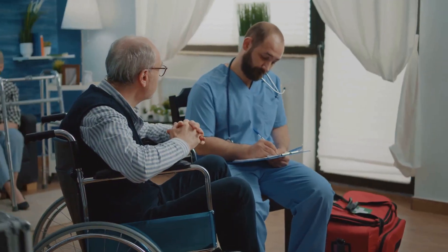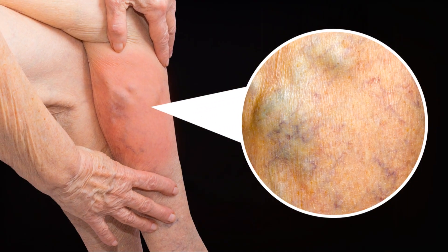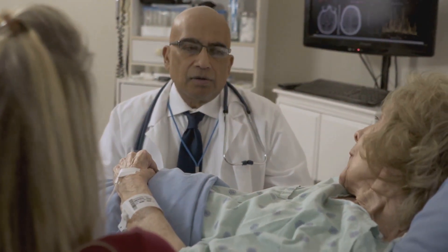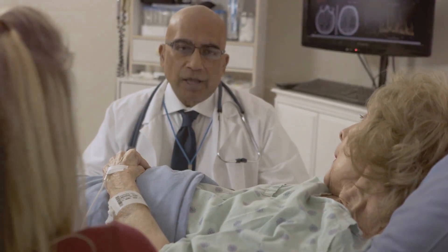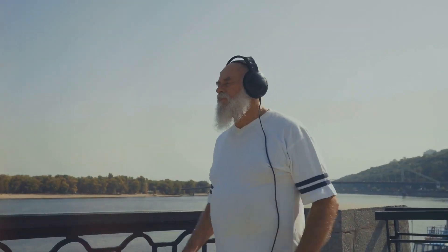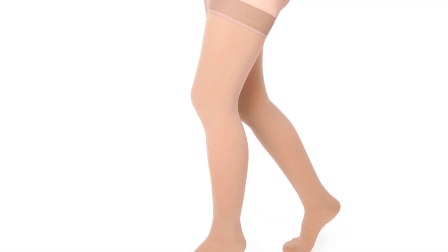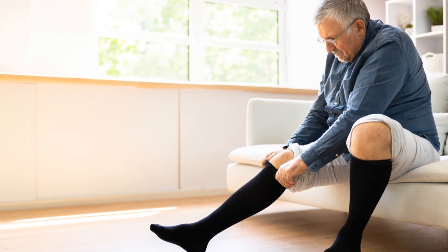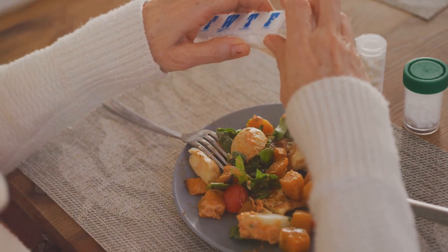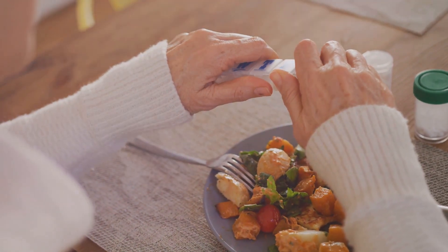Treatment for leg swelling in the elderly depends on the underlying cause. If a medical condition like heart failure or kidney disease is responsible, treating that condition is the primary focus. Simple lifestyle changes can also help — elevating the legs above heart level, wearing compression stockings, and regular exercise can improve circulation and reduce swelling. Diet modifications such as reducing salt intake and eating a balanced diet can also help manage leg swelling.